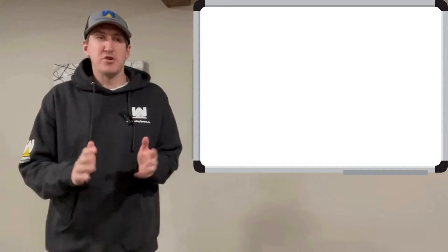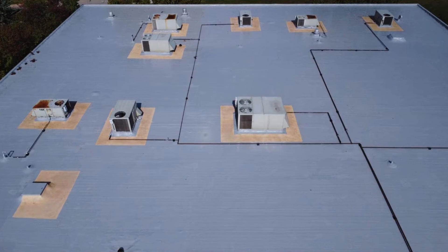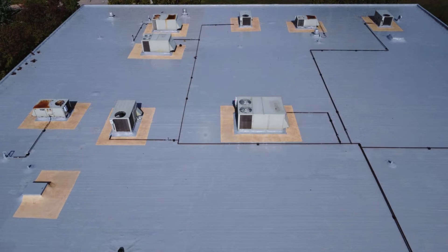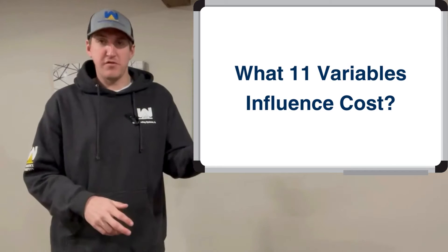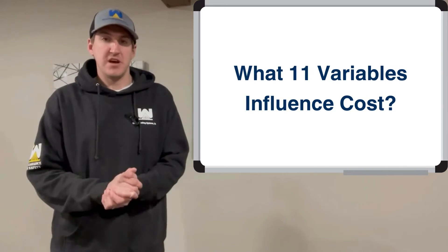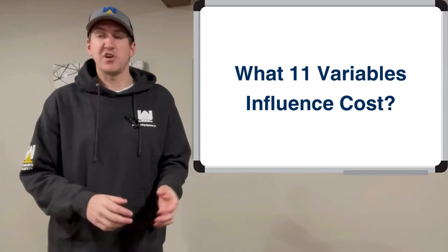I wish I could give you a more focused price — say $4.50 or $5.50 — but there are so many variables with commercial roofing costs that it would be impossible to give a more direct number. I'm going to go through 11 different variables quickly today that will influence the cost within that $3 to $7 range, so you'll have a better idea of a more realistic focused cost for your roofing system.